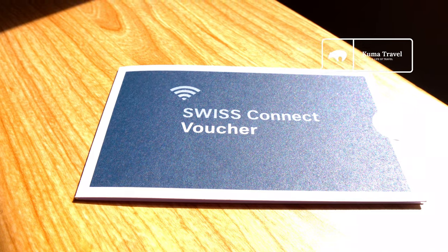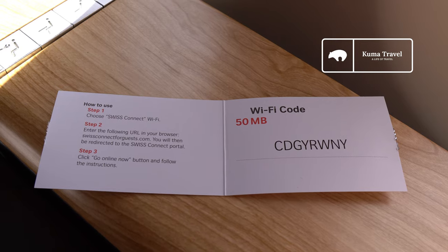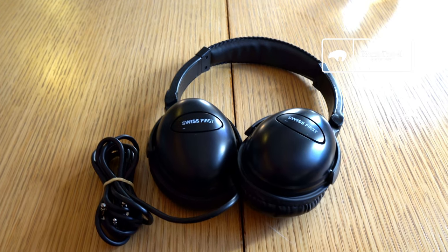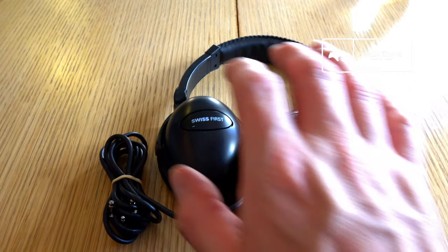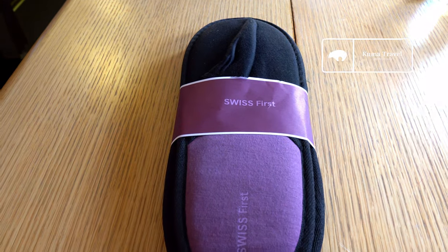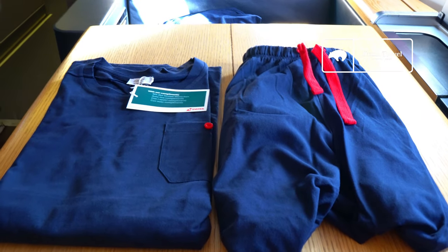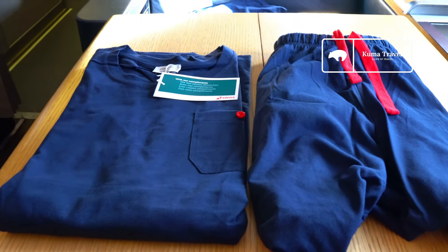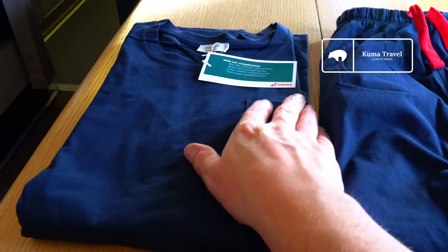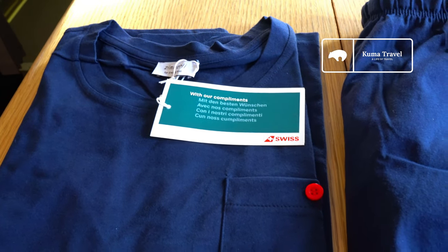First class passengers receive a free voucher for Wi-Fi. Unfortunately it's only 50 megabytes, which you can't really do too much with — I hope they'll consider increasing the data allowance. Next we have a Swiss-branded noise-cancelling headset; the quality was good but not exceptional. First class also gets a pair of slippers, which were pretty comfy. Also, first class passengers receive a pair of Zimmerli pajamas — these are really soft and comfortable. I suggest if you get the chance to fly Swiss that you bring these home, just like Kuma did, and now they're keeping him warm in the colder weather.